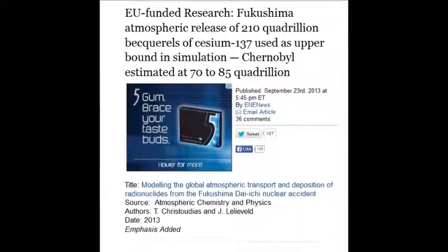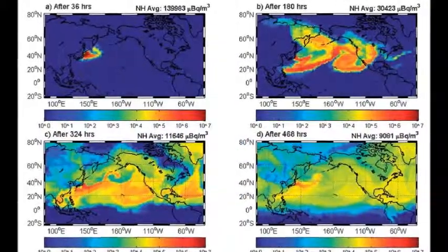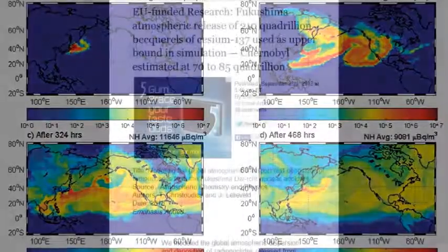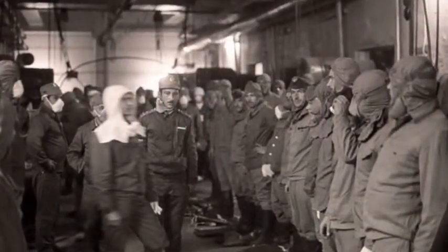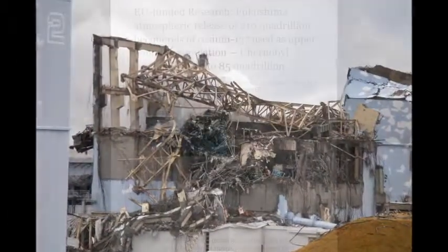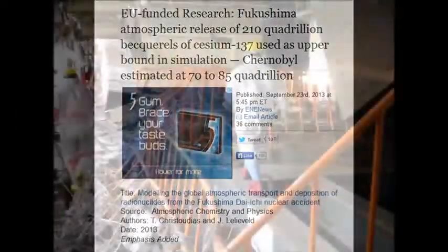The EU funded research shows Fukushima's atmospheric release of 210 quadrillion becquerels — that's 1,000 million million becquerels — of cesium-137 used as the upper bounds in the simulation. They claim Chernobyl, which was one-third the reactor size and only a 30% meltdown, whereas these reactors are 100% meltdown. So that's an outright lie — it's many times higher than 210 quadrillion.